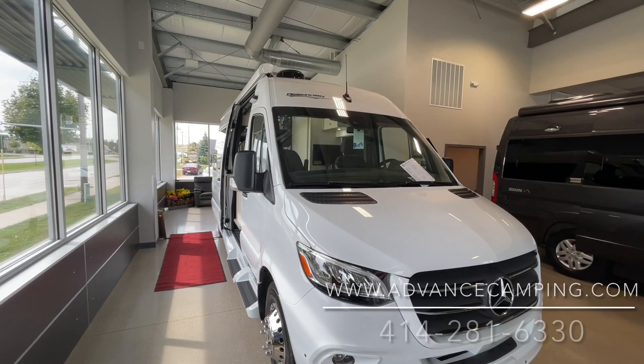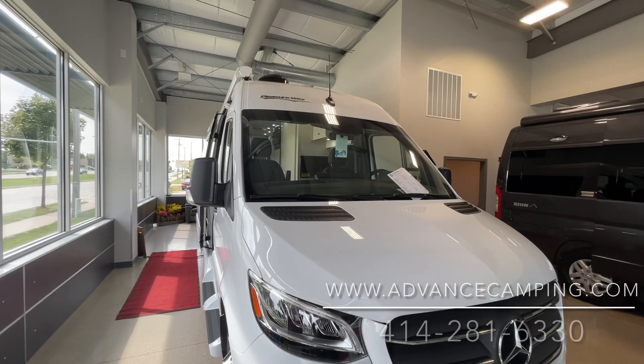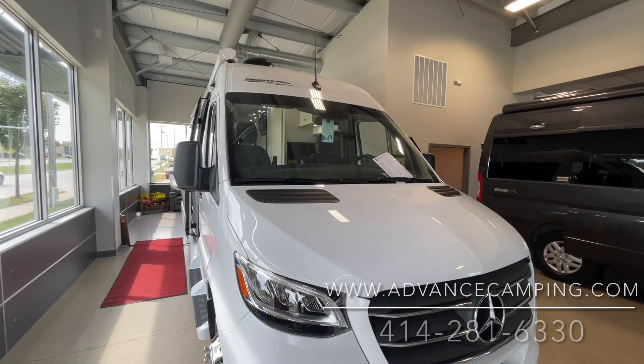Hello, this is Josh from Advanced Camping bringing you another video tour. This one of an all-new in-stock — that's the keyword — 2022 Pleasureway Plateau FL.